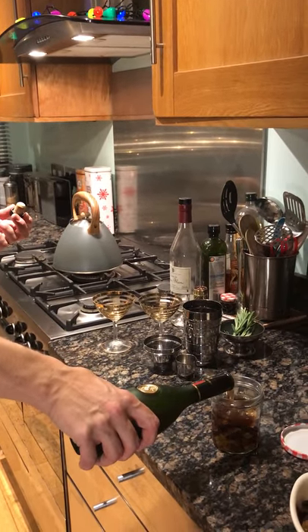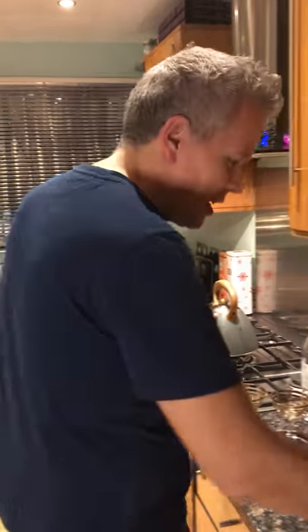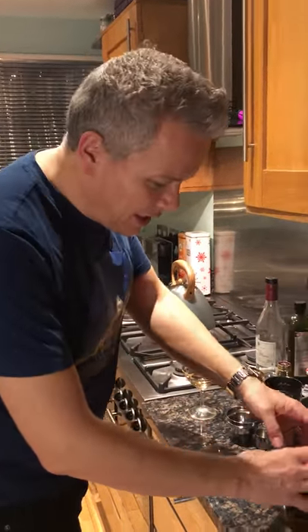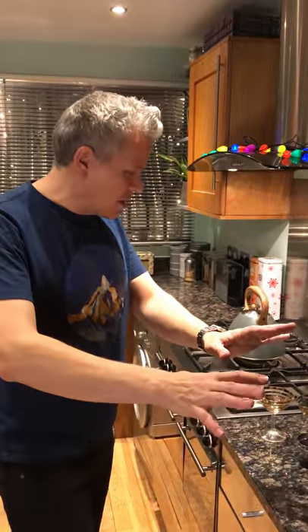I'm covering the fruit up with the cognac, going right to the top, leaving about an inch. Hopefully, as Archimedes intended — in terms of physics — the fruit will drink up the cognac, fill up the jar, and we'll have a fantastic base for next week's champagne cocktail. That's going in the fridge, and at some point, either to celebrate or if we get in trouble on a mountain, we can have this brandy. That's next week's Christmas cocktail.